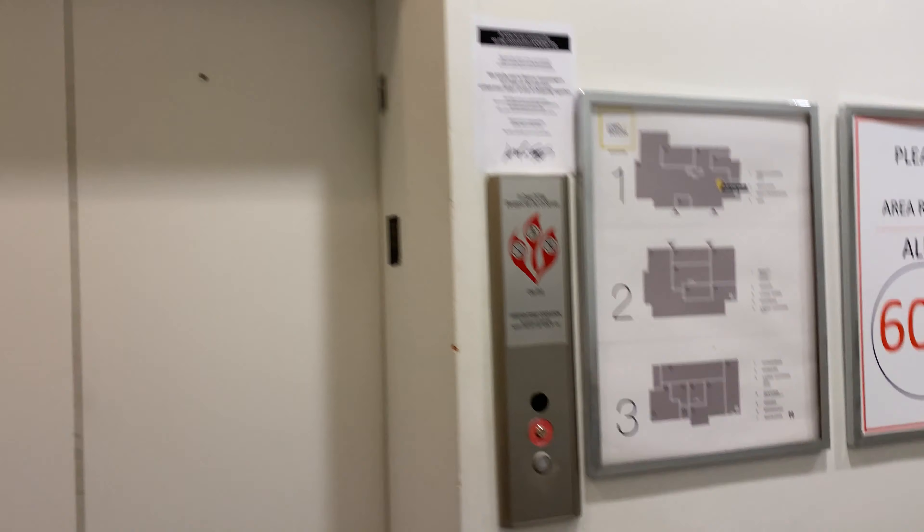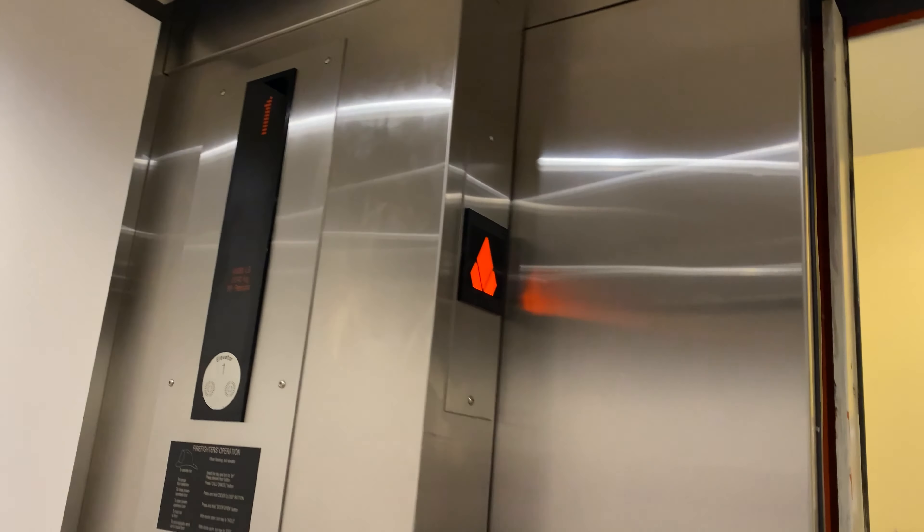This is the elevator at Lord & Taylor in Stamford, Connecticut. I can't turn the fan off, unfortunately, but you'll be able to hear the motor.